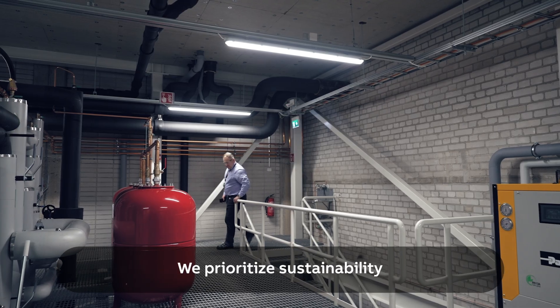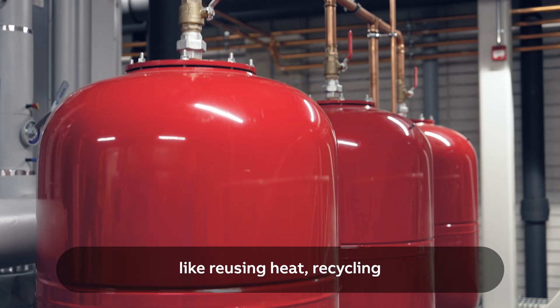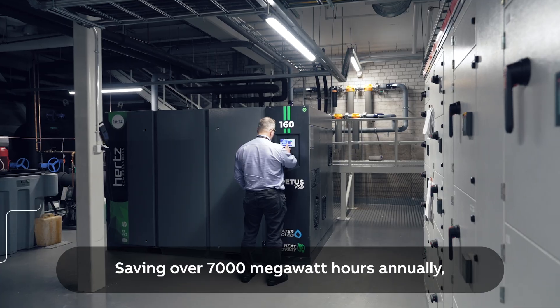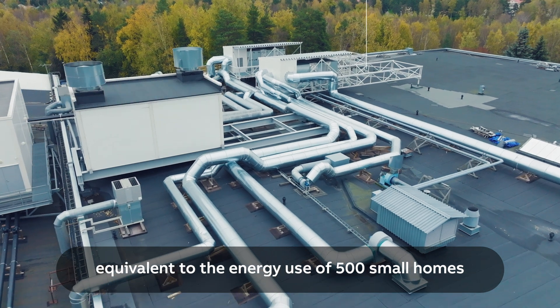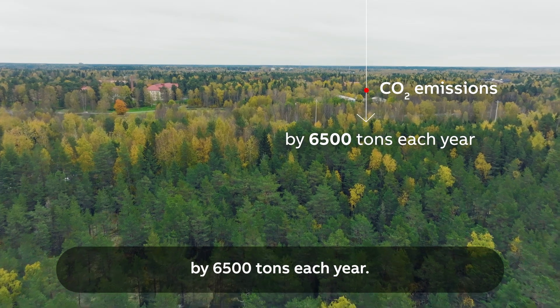We prioritize sustainability through energy-efficient practices like reusing heat, recycling, and responsible waste management, saving over 7,000 megawatt hours annually — equivalent to the energy use of 500 small homes — and reducing CO2 emissions by 6,500 tons each year.